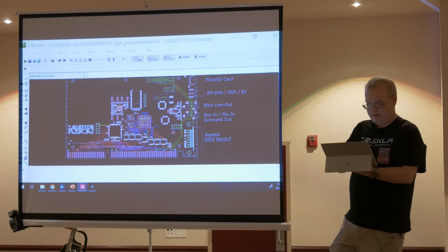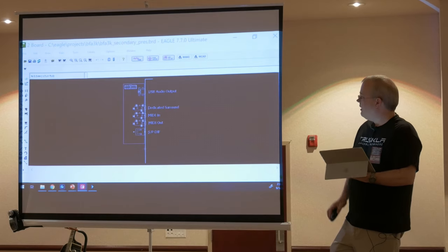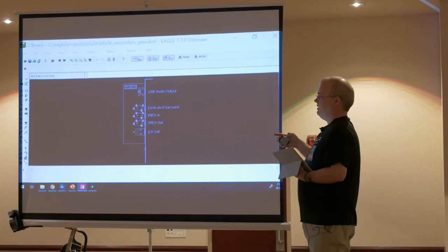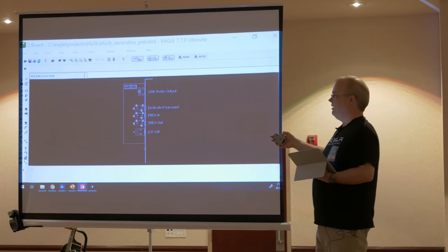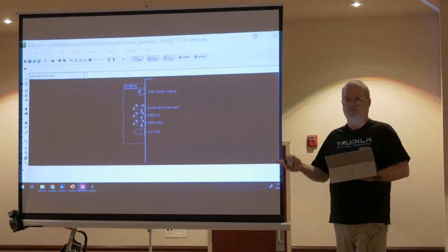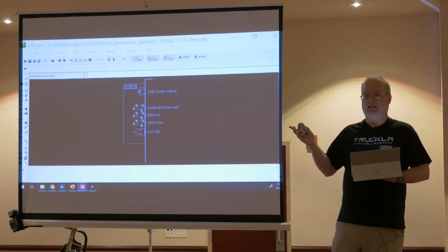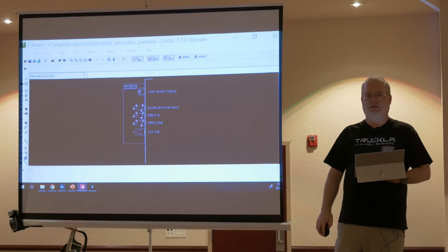There is an expansion header on the card for people that want extra ports. You can run a cable over to a second ISA card bracket that will carry TRS MIDI in and out — so you don't have to use the joystick breakout box that most sound cards have. It will also have S/PDIF out for purists who want to capture digital audio, USB audio out coming from the Dream Blaster that lets you plug it into a modern computer and record or play back, and a dedicated rear surround TRS output. Most people aren't going to need the extra connectors, so I don't expect a lot of people would run this extra bracket.